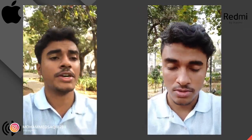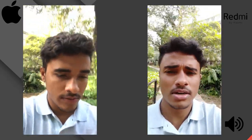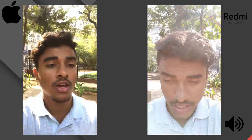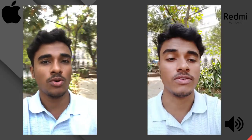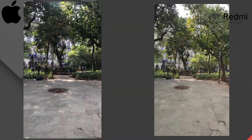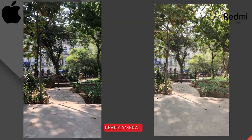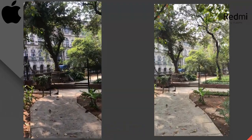Here if I record the video, you can see stabilisation in some way in both cameras. Front camera is Redmi K30 versus iPhone 7 — not Plus, iPhone 7. So here still quality is good in both.